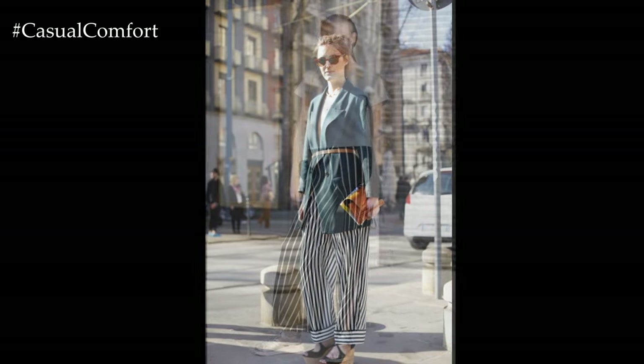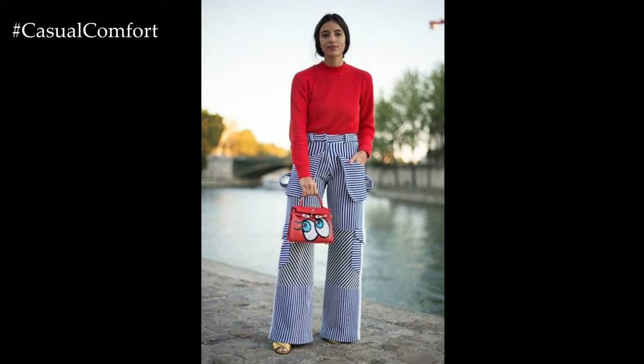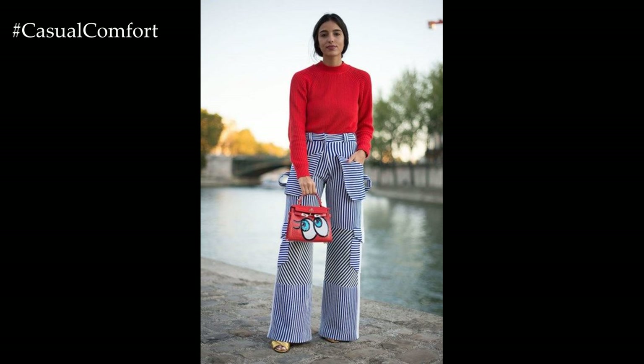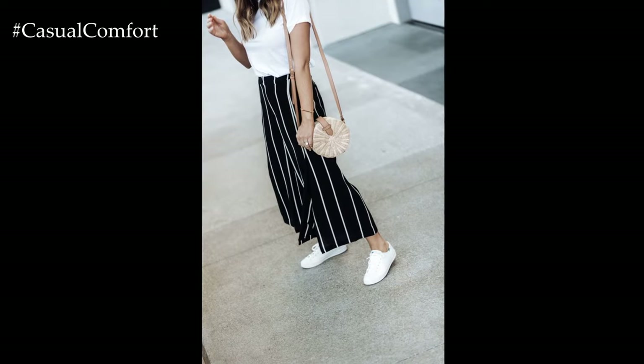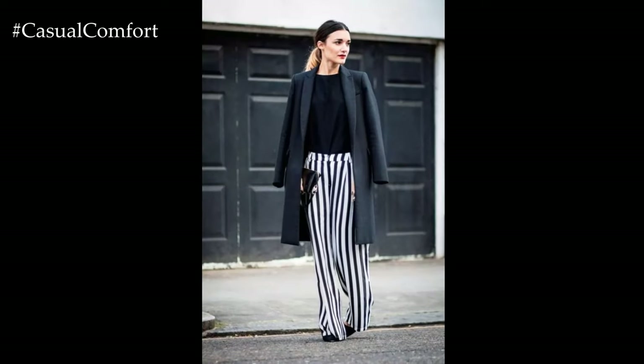Elevate your striped trousers outfit with bold and statement-making accessories. In 2024, oversized belts, chunky jewelry, and statement handbags are popular choices for accessorizing. Opt for pieces in contrasting colors or textures to add visual interest and personality to your look.